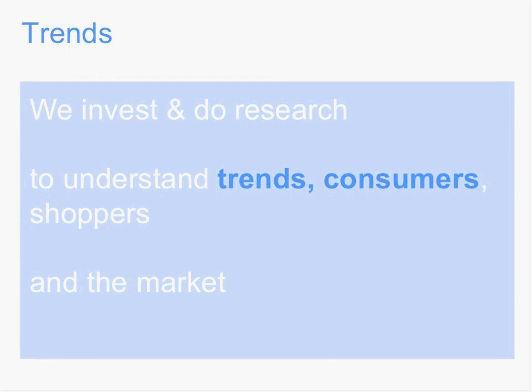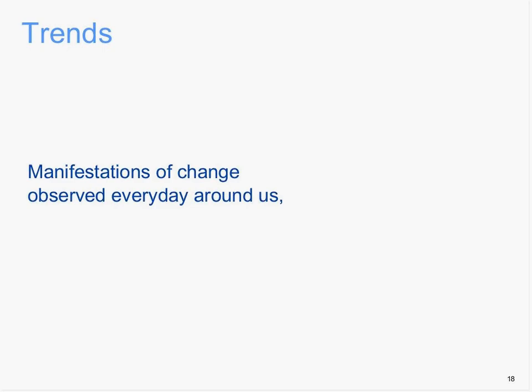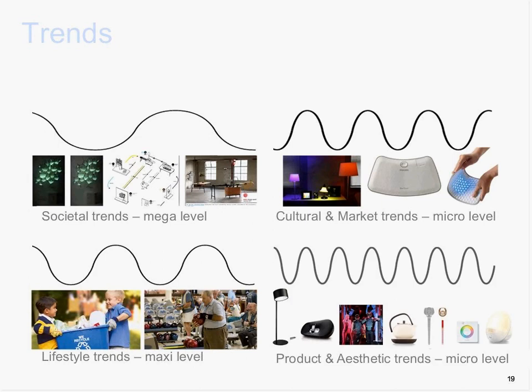In Philips, we invest and do research to understand trends in consumers, shoppers, and the market better. Trends are manifestations of change, observed every day around us. We do this to better anticipate changes in society, the changing needs of the consumer, and the marketplace. Our challenge is to interpret trends and apply the new insights as well as possible — it depends on your target group and context to give meaning to every trend. There are four types of trends: societal trends, lifestyle trends, cultural and market trends, and product and aesthetic trends.